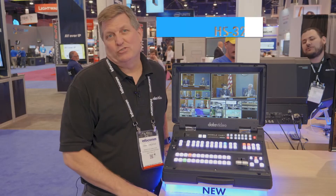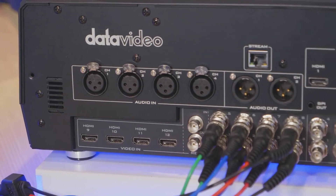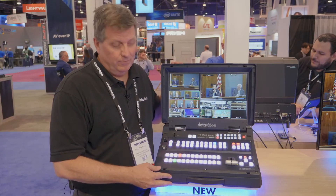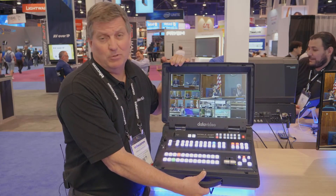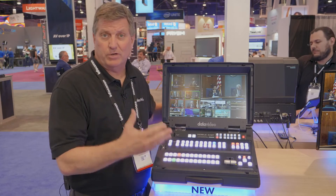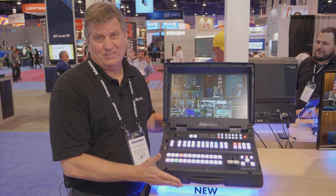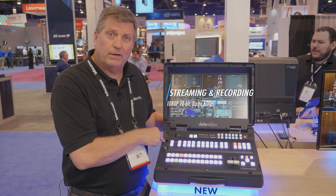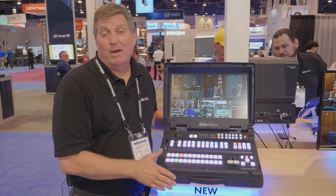This is the new HS3200 switcher. It's a portable switcher with 12 inputs — there are eight SDI and four HDMI inputs. What's nice about it is it's 1080p and portable. I can bring this to any show, any event, any live event that needs multiple cameras. If I have six or eight cameras and a couple of laptops to bring in for a production, this is a great opportunity because it's so easy to set up. It has a streaming button so I can stream directly from the switcher, and it also has a record button — put in an SD card and record the program during my production.